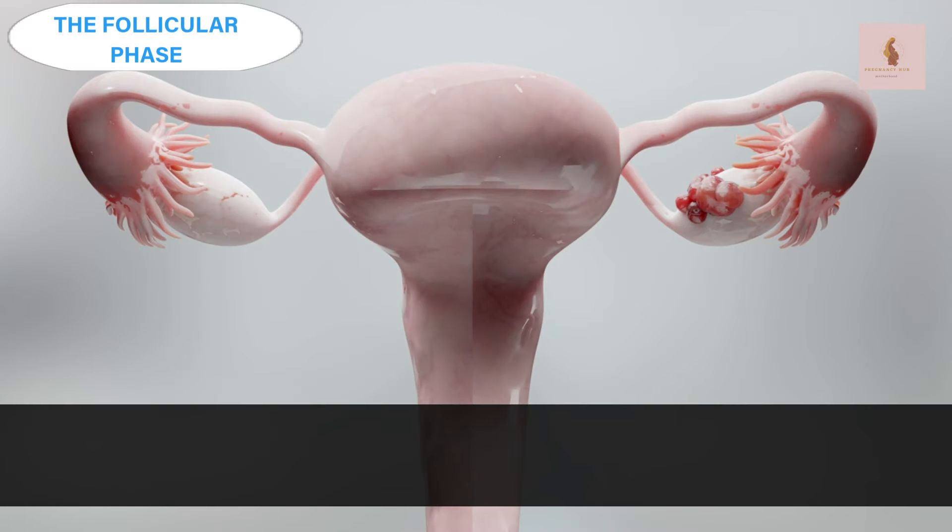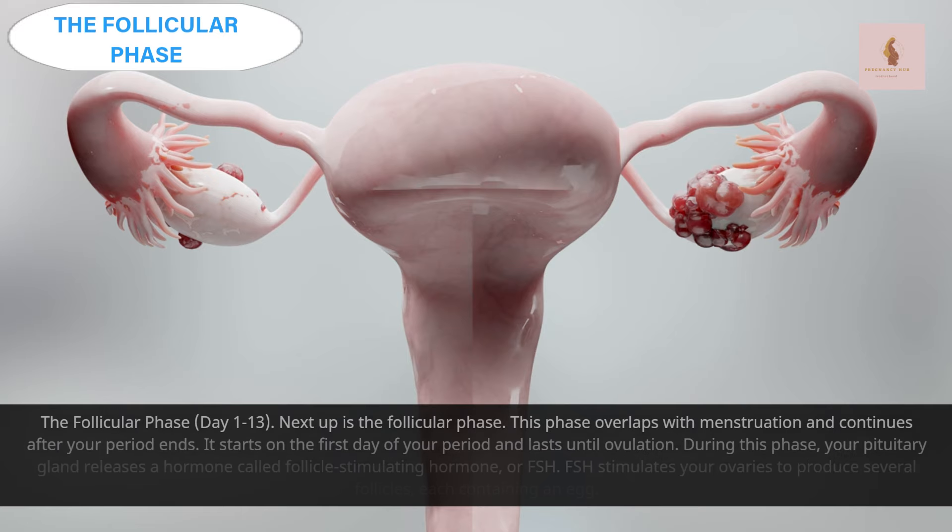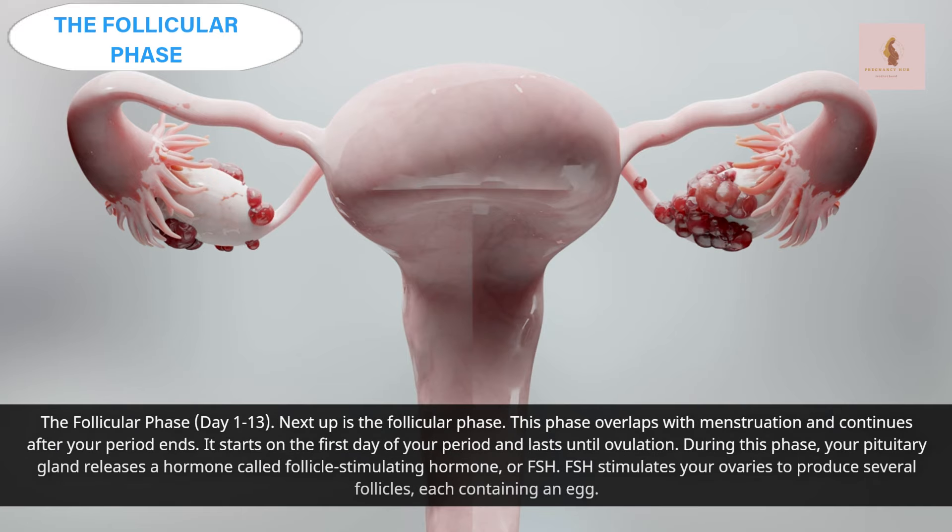The follicular phase, day 1 to 13. This phase overlaps with menstruation and continues after your period ends. It starts on the first day of your period and lasts until ovulation. During this phase, your pituitary gland releases a hormone called follicle-stimulating hormone, or FSH. FSH stimulates your ovaries to produce several follicles, each containing an egg.